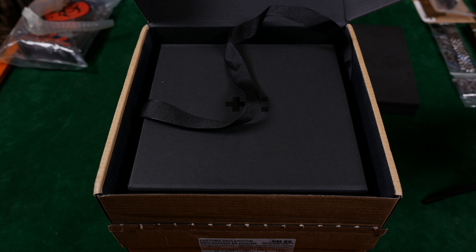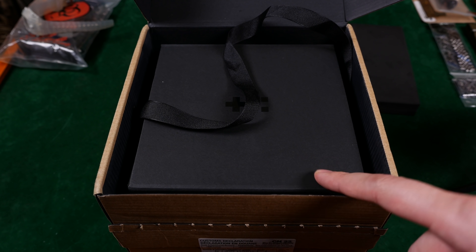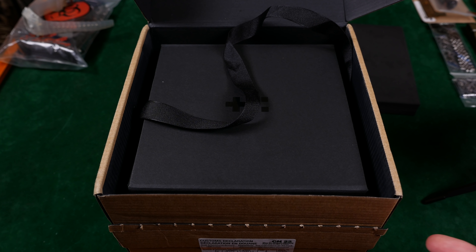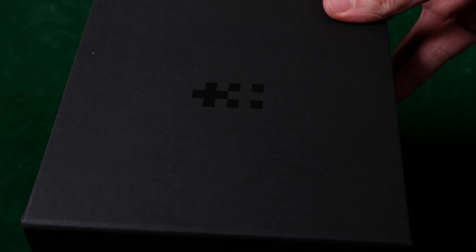I wonder why that pull tab didn't hold up. I don't blame Christopher Ward for this, but it is a little disconcerting. Look how charming this is — can you see that up at the top? 'Enjoy your new Christopher Ward.' This is actually a really dope custom box. I like that they went with something above the average. Very, very cool.